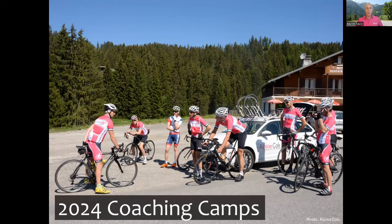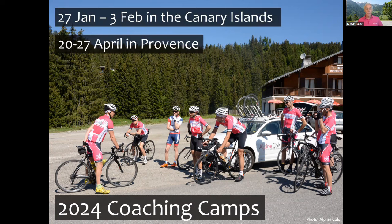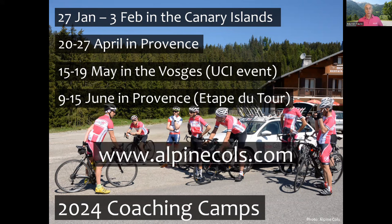Before getting into the meat of it, let me take one minute to talk about our coaching camps, because all of these are designed to help you get your best result at events like the Etape. The first is at the end of January in the Canary Islands. The second is in Provence in April. The third is a short camp in the Vosges in May focused on qualifying for the UCI Gran Fondo World Championships. And finally in June, a special Etape du Tour camp with a full reconnaissance and lots of skills practice. For details go to our website or email info@alpinecols.com.